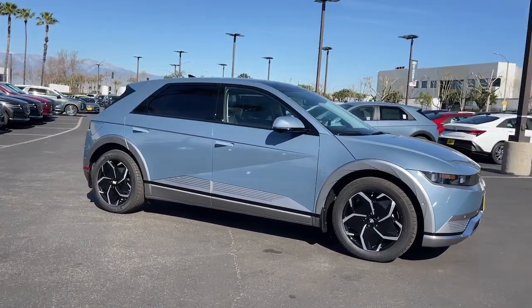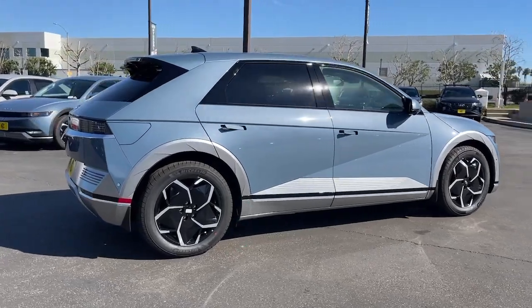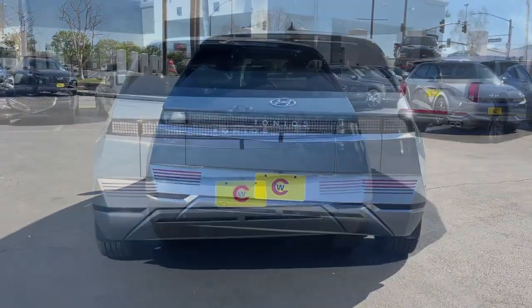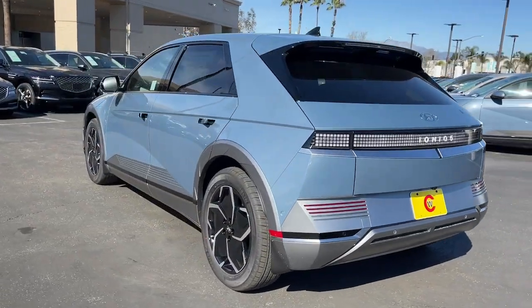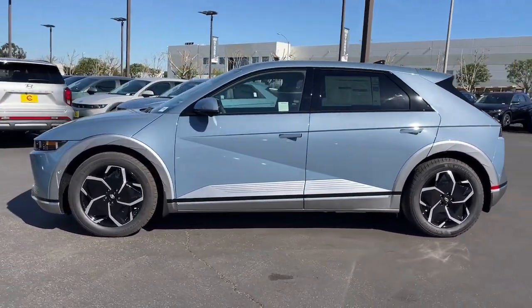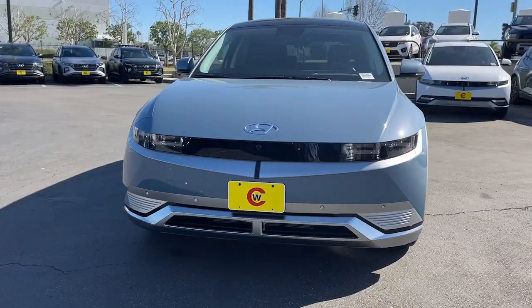You just found the 2024 Hyundai Ioniq 5. Drive boldly into the future in this distinctive Ioniq 5 — the spacious, family-friendly EV that's designed for today's connected lifestyle. You'll love its pleasing ride, eco-friendly materials, and high-tech infotainment features.